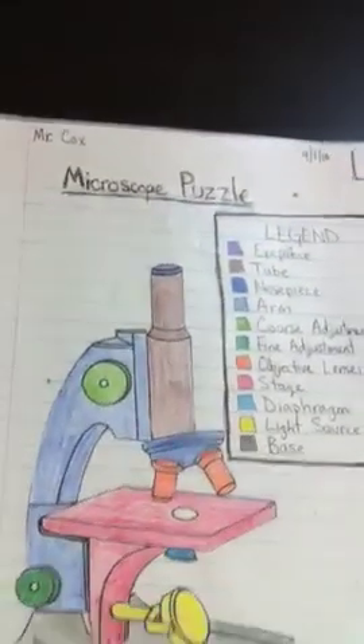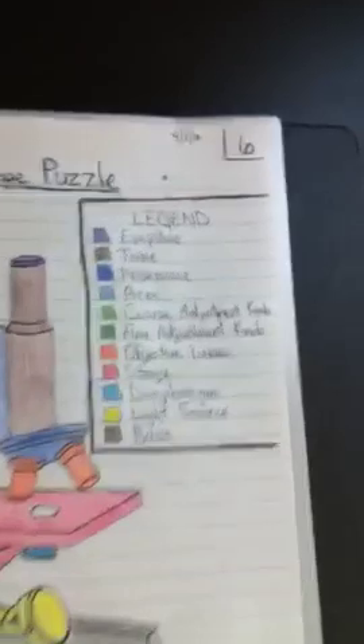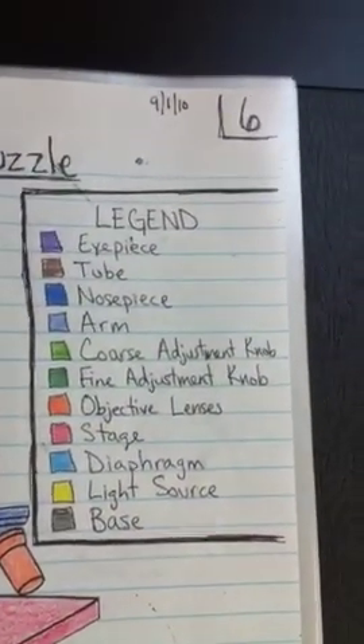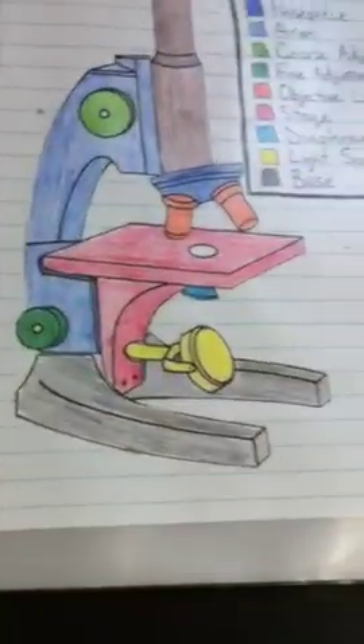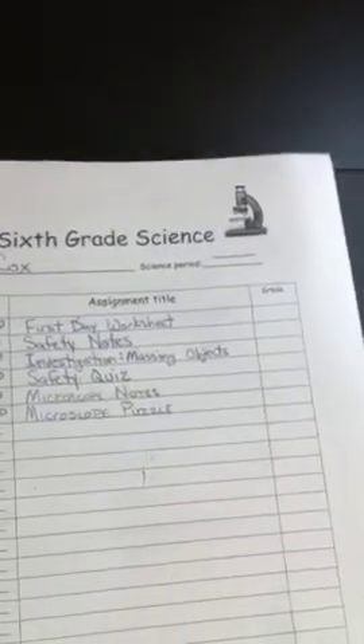They're also currently working on the microscope puzzle. This is what it should look like when they're finished. They should have a legend, with the pieces color-coordinated and colored neatly. It should be glued on the paper and should also have a title, a name, title, date, and the assignment number. I will be checking for all of those on the notebook check Friday.